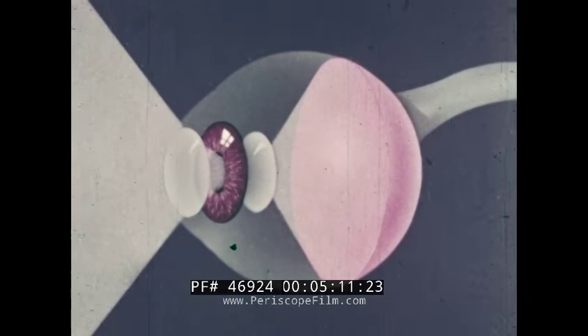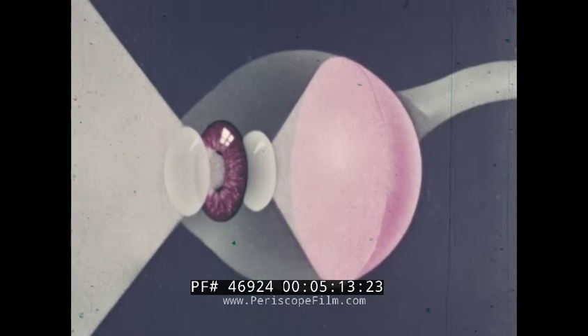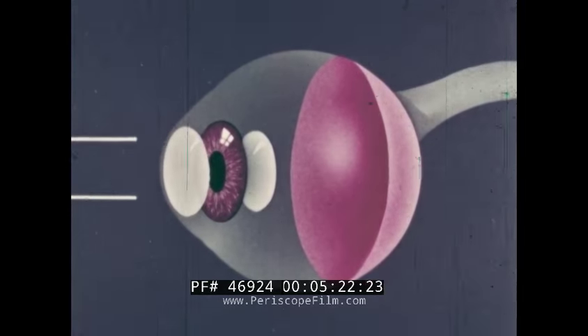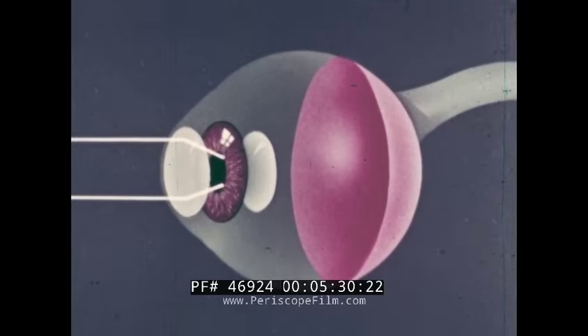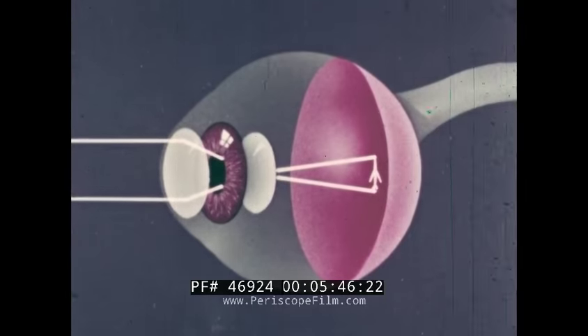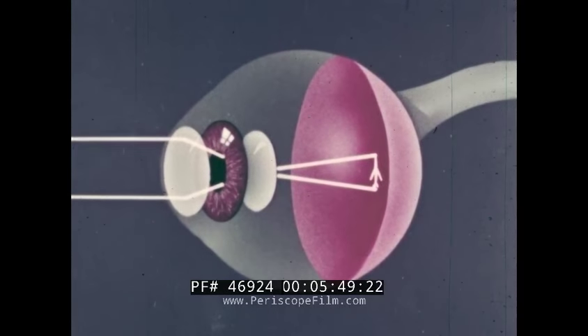Light enters the eye through the cornea, passes through the opening of the iris, through the lens, and strikes the surface of the retina. The cornea is the first lens of the optical system and provides most of the refraction or bending necessary to focus the light rays. The iris expands or contracts, controlling the amount of light entering the eye to maintain the most effective exposure to the retina. As light passes through the crystalline lens, it is further refracted to place the image of the observed object exactly in focus on the retina. This process is known as accommodation.